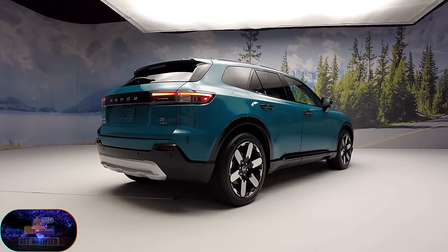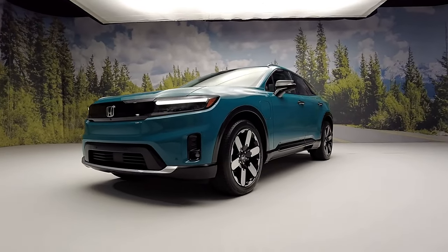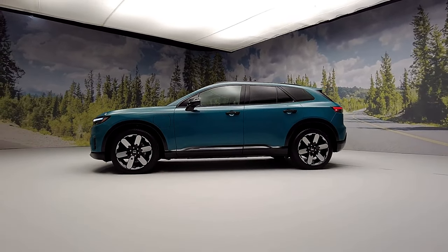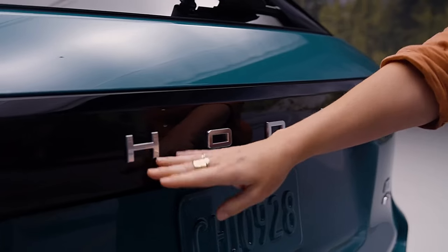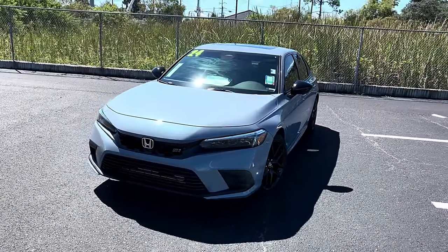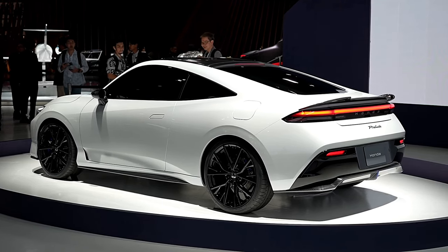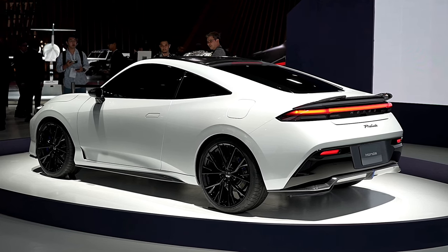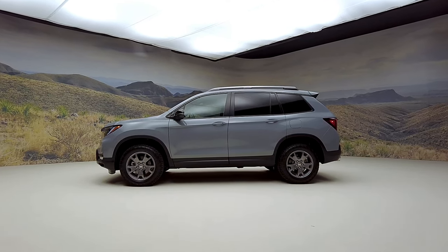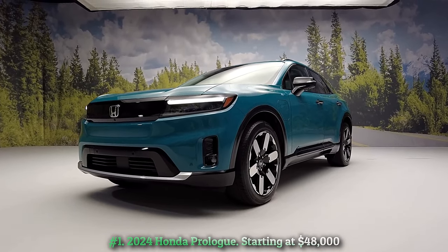Ladies and gentlemen, welcome to our captivating exploration of Honda's 2024-2025 lineup — a journey that promises to unveil the latest innovations from a brand celebrated for its precision engineering and the artful fusion of reliability, efficiency, and the sheer joy of driving. From the iconic Accord to the spirited Civic Si, the cherished CR-V, and an array of other exceptional models, Honda consistently demonstrates its commitment to crafting vehicles that excel in both form and function. Number one: 2024 Honda Prologue.